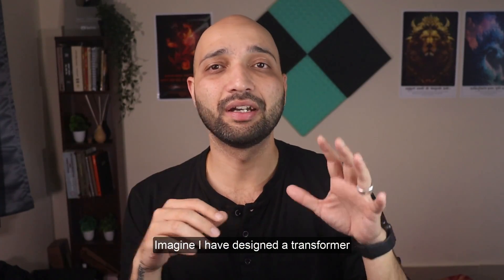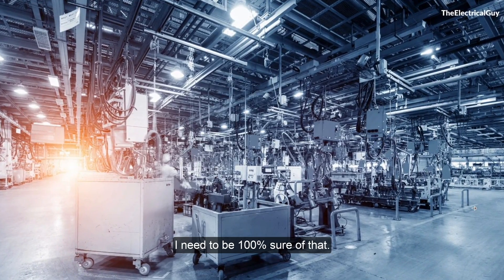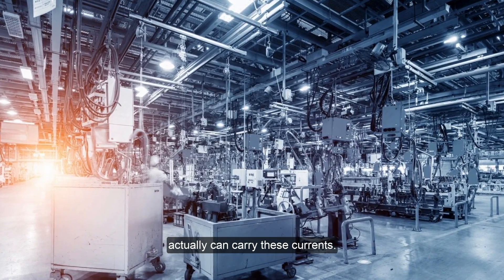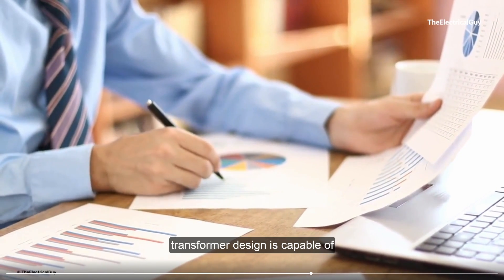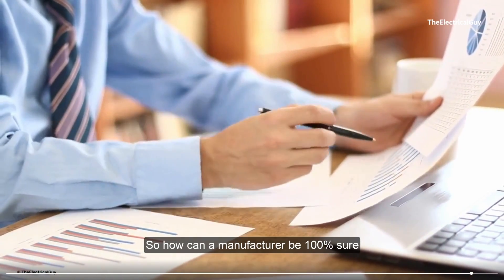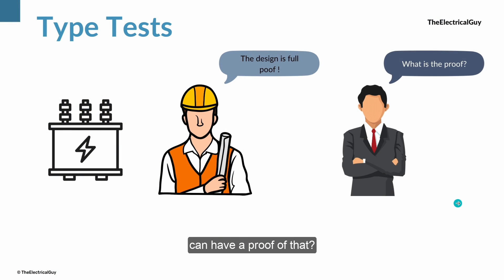Imagine I have designed a transformer which is capable of carrying a normal current of 4000A and is able to withstand fault current up to 40kA for 3 seconds. As a manufacturer, I need to be 100% sure that the transformer I have designed can actually carry these currents. And as a customer, if I want to buy this transformer, I need some proof that this design is capable of carrying 40kA for 3 seconds. So how can a manufacturer be sure, and how can a customer have proof of that?